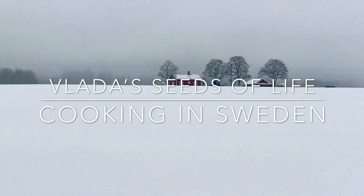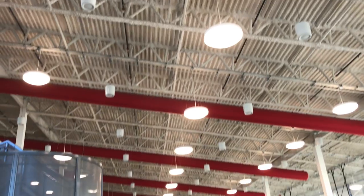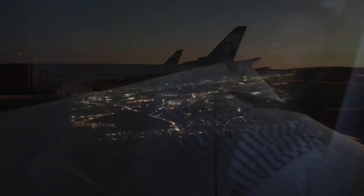Welcome back to Vlade Seeds of Life. In the next few videos, I'm taking you all the way to Sweden to find out what are some of the Swedish favorite dishes.